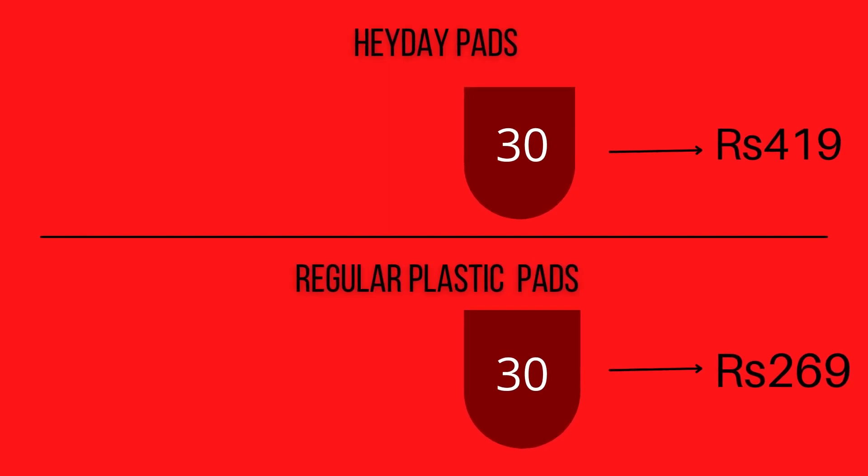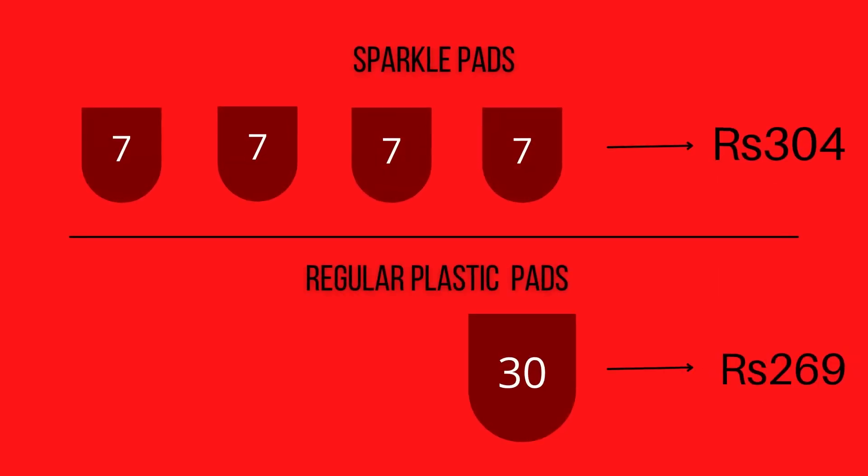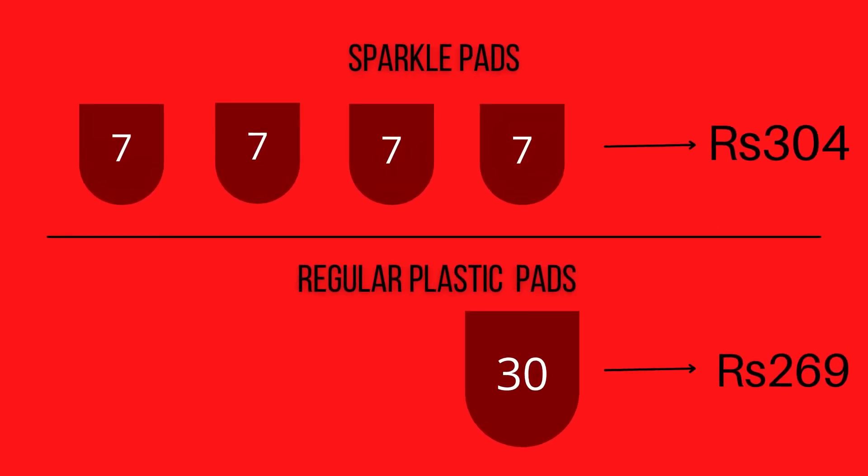For instance, 30 regular daytime pads by Heyday will cost you 419 rupees, while 30 plastic pads by a regular pad manufacturing company will cost you around 269 rupees. Let's take a look at Sparkle pads: four packs, each containing seven regular daytime pads — that is 28 pads in total — by Sparkle cost you 304 rupees. As compared to the plastic pads used in the previous reference, that's a difference of approximately 30 rupees.